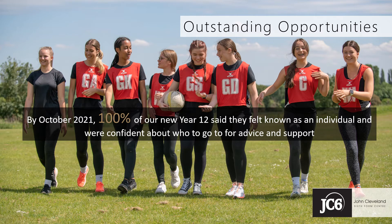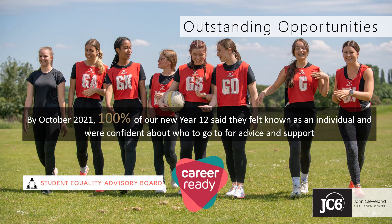And as part of your individually tailored sixth form programme, a broad range of enrichment opportunities will enable you to develop your personal and your employability skills. You might, for example, join SABE, our Student Equality Advisory Board. You could be a mentor. You could take part in the Career Ready Programme, or you may choose to challenge yourself on the Duke of Edinburgh award scheme.